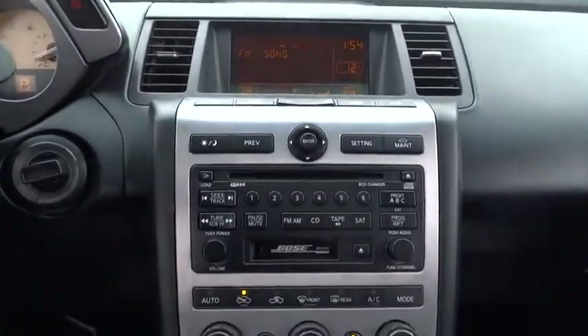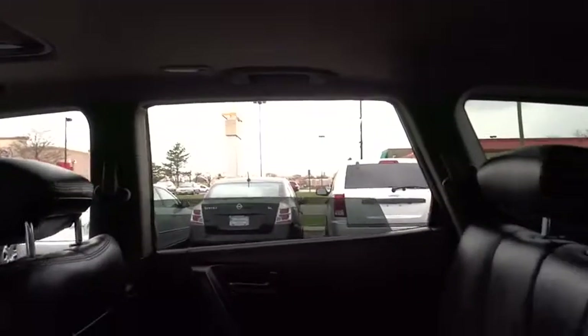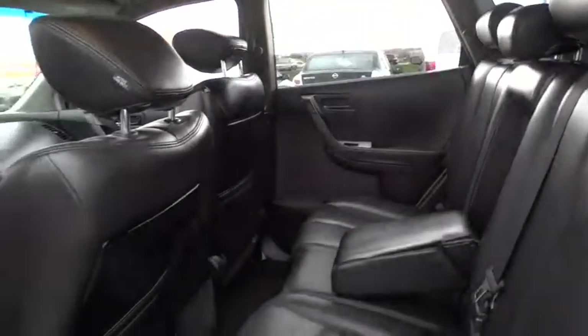Auto dimming rear view mirror, cruise control, keyless entry, aluminum wheels, climate control, and universal garage door opener.